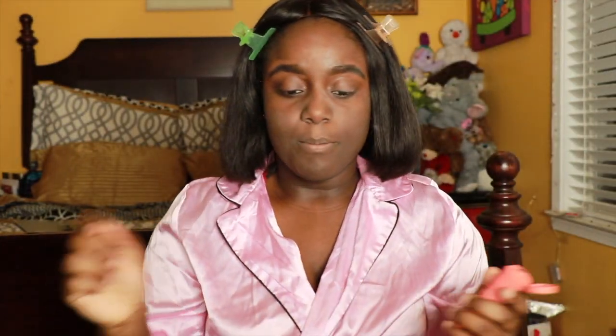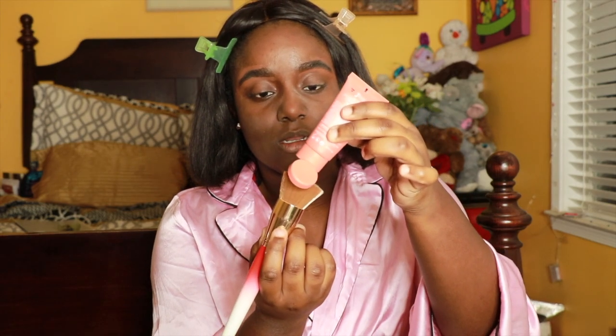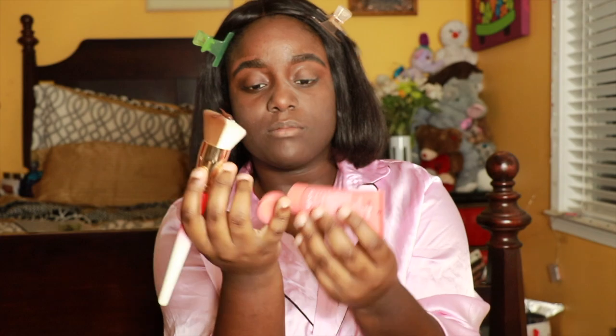We're gonna go with the foundation. I was supposed to go to Burner Boy's concert on the 26th at 10 o'clock - it was in DC. I'm gonna use just a dot of this foundation because I saw videos on it already and I saw it was very full coverage.